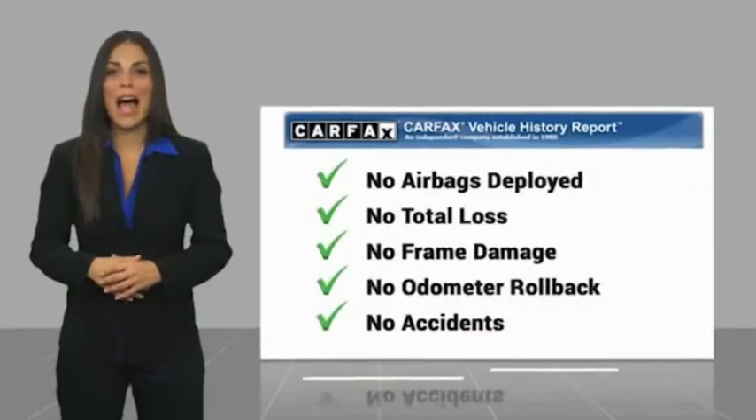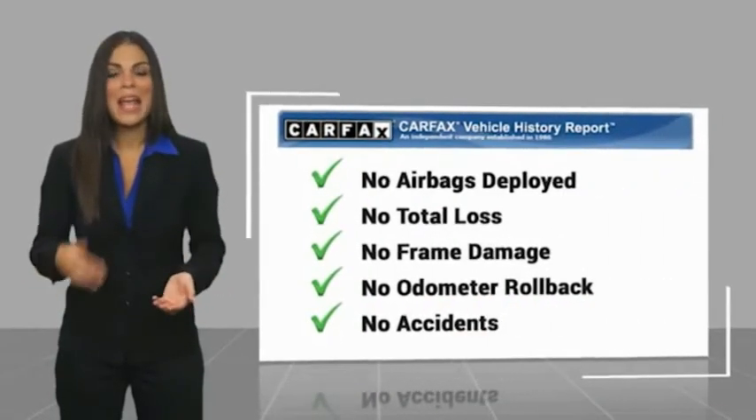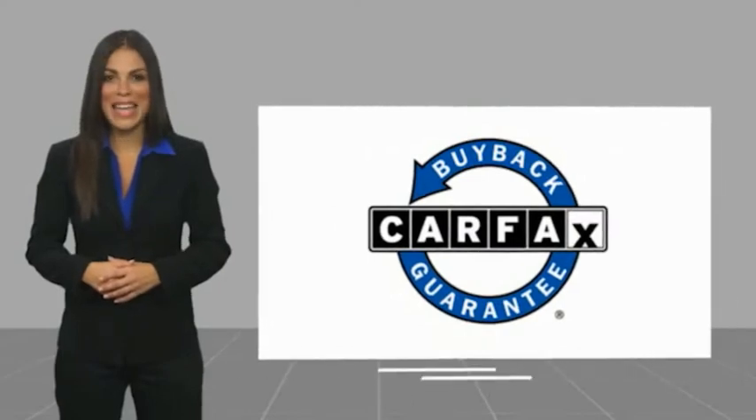History report. Be sure to find a complimentary copy of this report online or contact the dealership. This vehicle qualifies for the Carfax buyback guarantee.